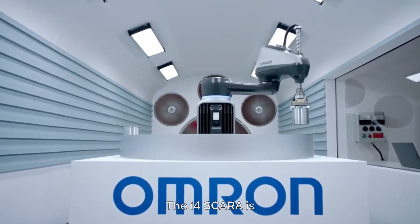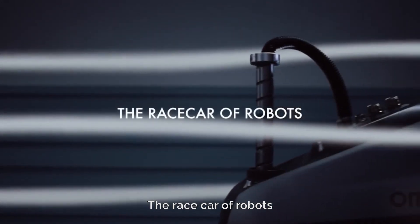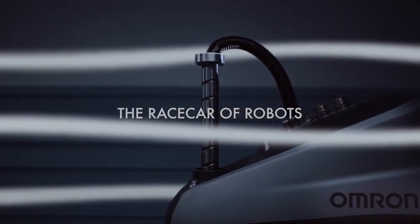The I-4 SCARA is the race car of robots.